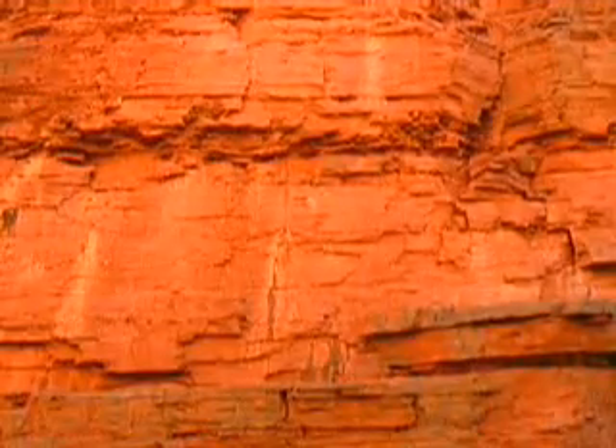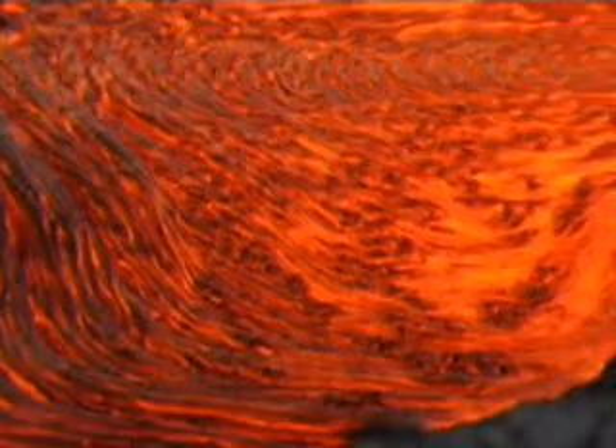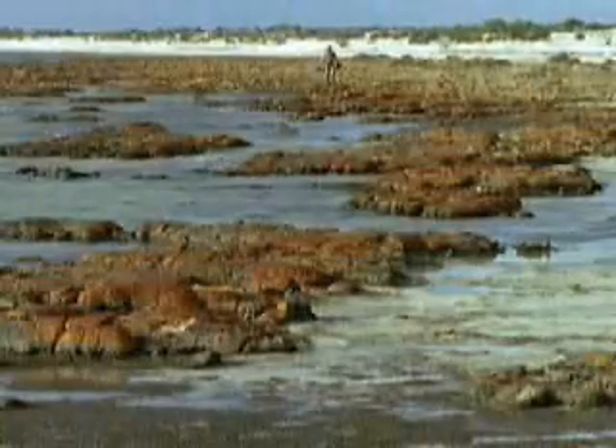Some particles of rock get deposited and hardened into sedimentary rock. Others get buried, compacted, heated and recrystallized beneath the earth's surface. Temperatures are so hot at great depths in the earth that rocks and minerals often melt and become liquid. Over time, the liquid cools, creating new rocks that eventually get pushed to the surface again.